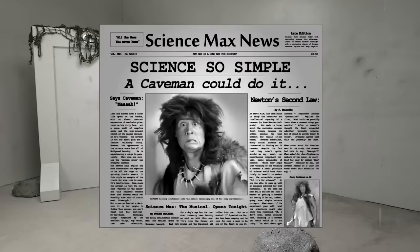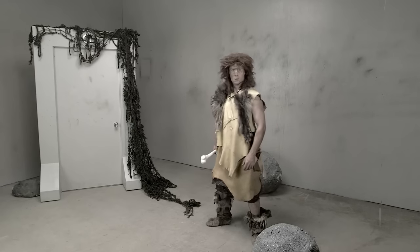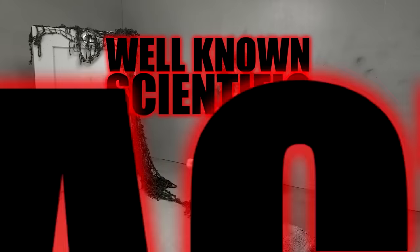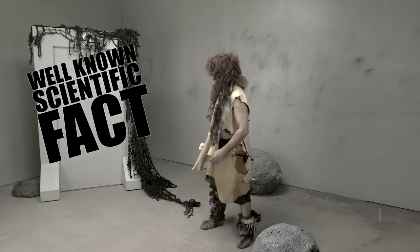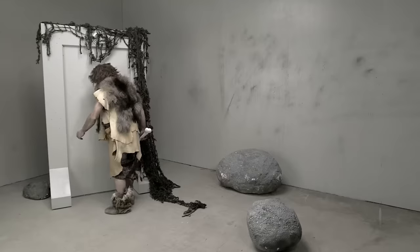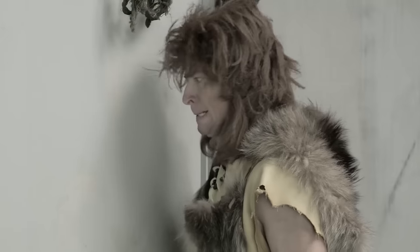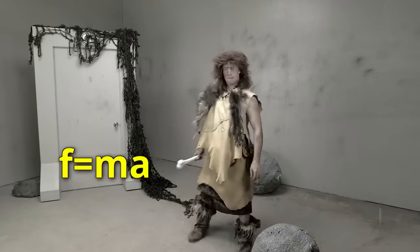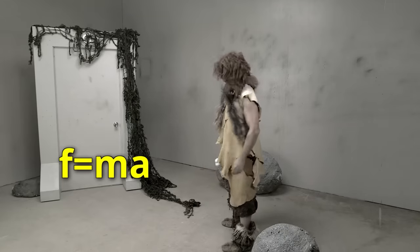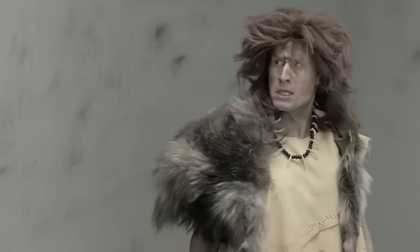Now it's time for Science So Simple, A Caveman Could Do It. This is a caveman. This is a door. It is a well-known scientific fact that cavemen do not know how to open doors. This is Newton's second law: force equals mass times acceleration. Our caveman thinks he can open the door if he uses force.